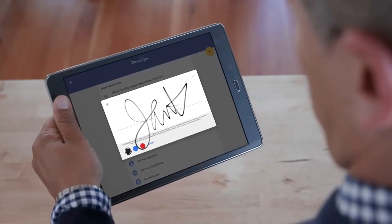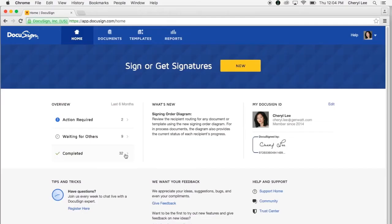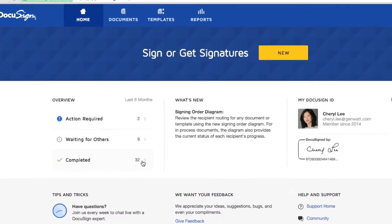Once the requested information is complete and the document is signed, everyone is alerted and the document is stored electronically for your records, so you can always access it quickly and securely. To see the status of your document or to access stored documents, just visit your DocuSign homepage or mobile app.